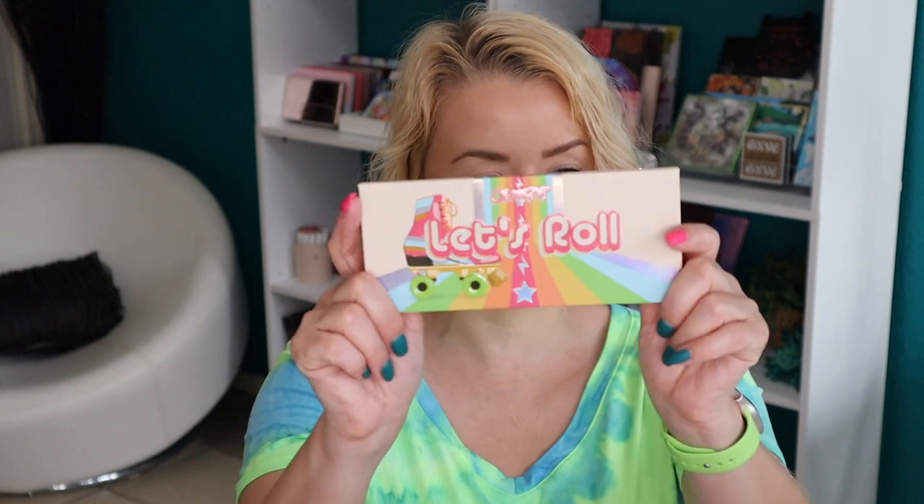Let's start with the eyeshadow palette. I did order the new Winnie the Pooh collection and I think it arrives tomorrow or Tuesday, so I will most definitely have that video up ASAP. But here is the Let's Roll palette — I thought this was so cute. How many of you guys roller skated, or who still roller skates?